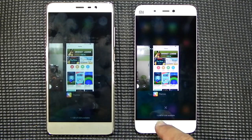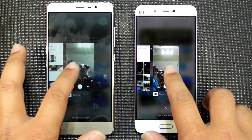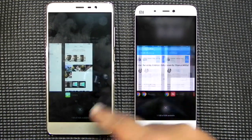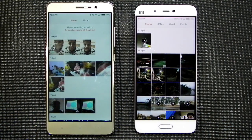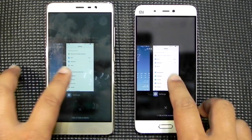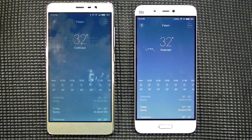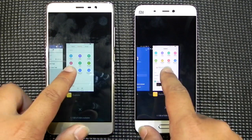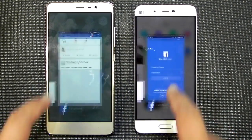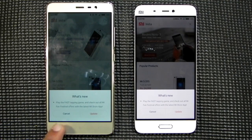Coming back to the theme store — no refresh, both are in memory. Front camera opens nicely. Gallery is also sitting in memory with no issues. Settings app is also retained, no issues. Weather app, no refresh — that's really nice. File manager and Facebook app are both sitting in memory with no refresh.